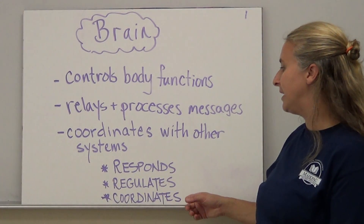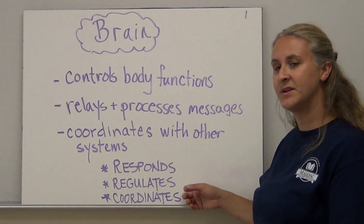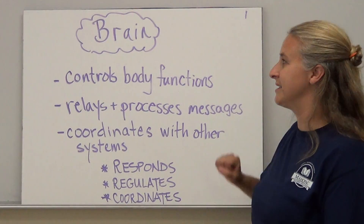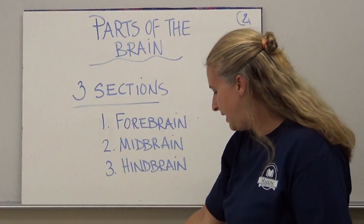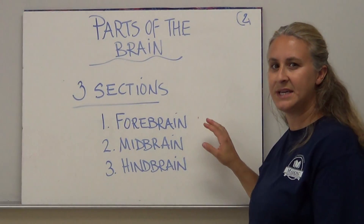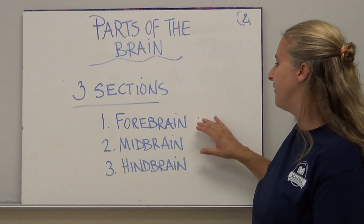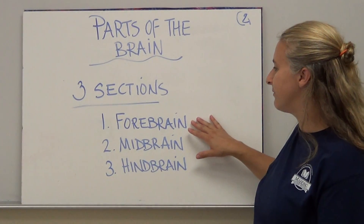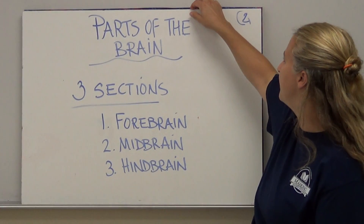When we look at the brain and talk about the nervous system in general, we say that it typically responds, regulates, and coordinates many of our body functions. There are several parts to the brain. Typically the brain is divided into three sections: the forebrain, the midbrain, and the hindbrain. We're going to concentrate on regions from the forebrain and the hindbrain, not as much from the midbrain.